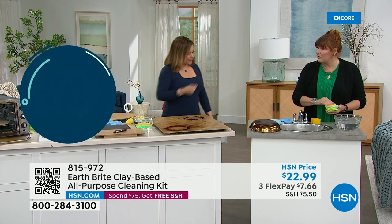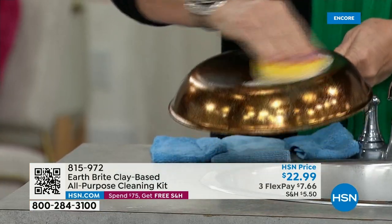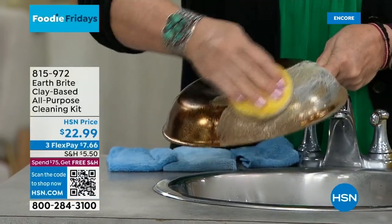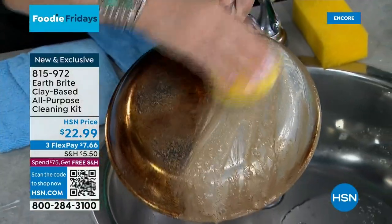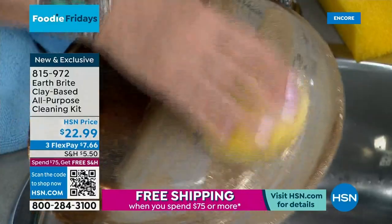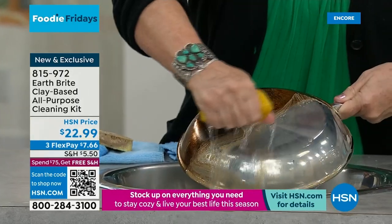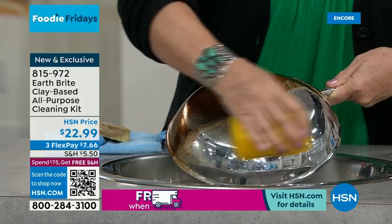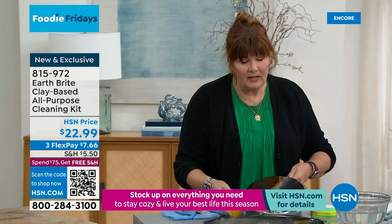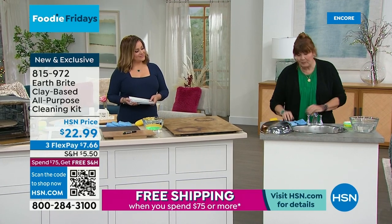A little bit goes a long way. You rub it into the clay cake, get it on your sponge. This stainless steel pot — I cook a lot, big pots of things, my pans are out on a pot rack so everybody can see them. I love EarthBright because it keeps them looking their best. Look at how the water just beads right off — meaning I don't have to clean this often. On any solid surface you get cleaning, polishing, and protecting all in one step, without fumes.